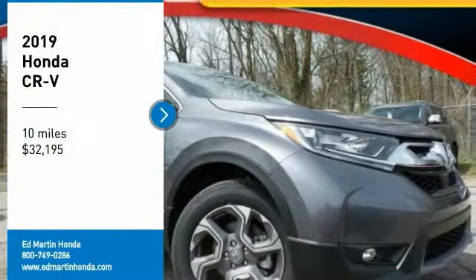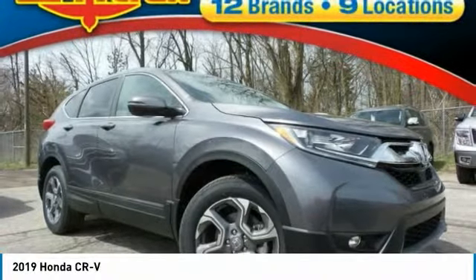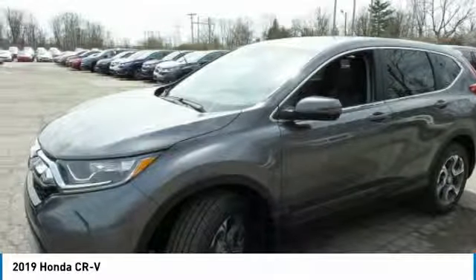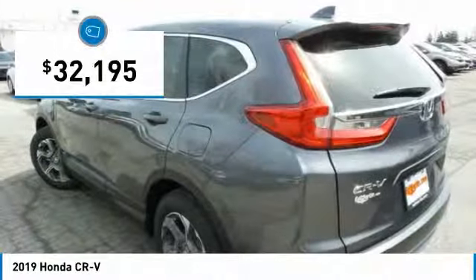Stop by and take a look at the 2019 CR-V — a top recommended vehicle because of its car-like driving manners, good value, cool technology, and comfy interior, and is priced below $35,000.